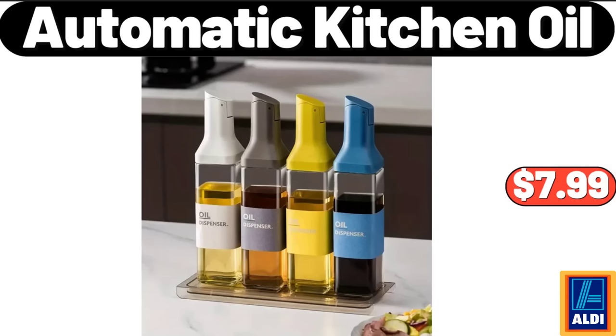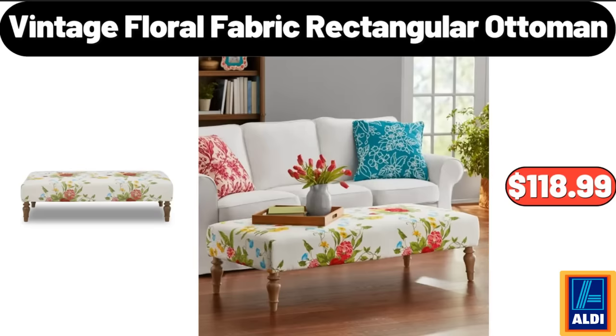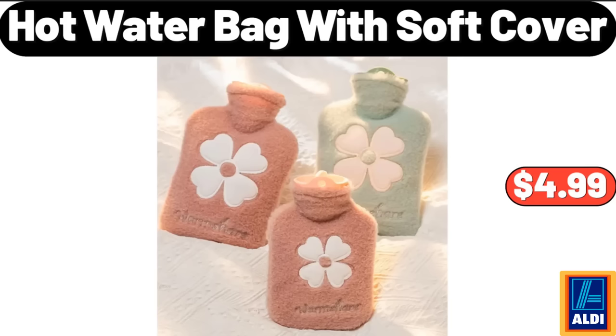Automatic Kitchen Oil, $7.99. Outdoor Heated Blanket, $29.99. Vintage Floral Fabric Rectangular Ottoman, $118.99. Hot Water Bag with Soft Cover, $4.99. Please don't forget to like the video, really appreciate everything.